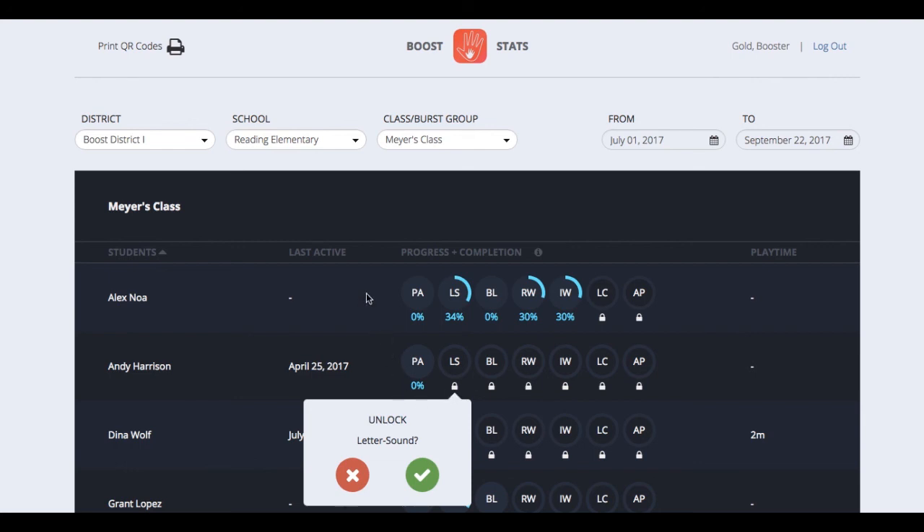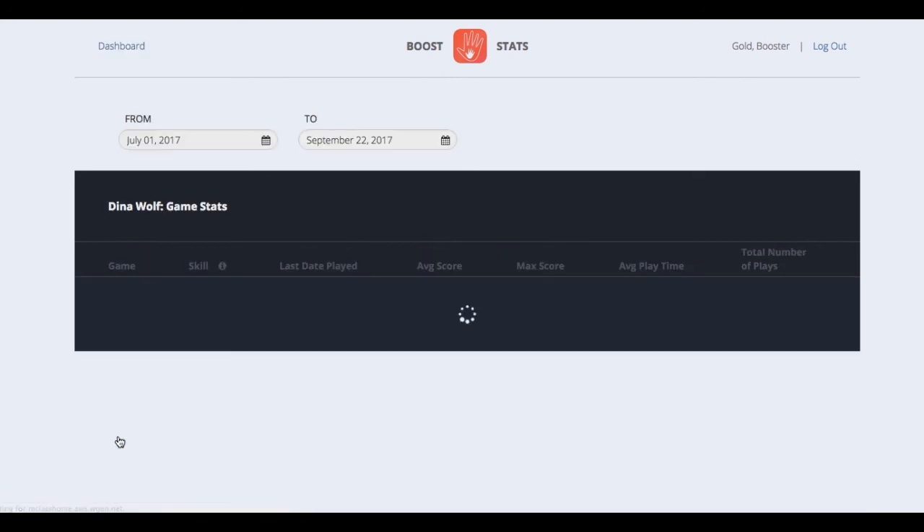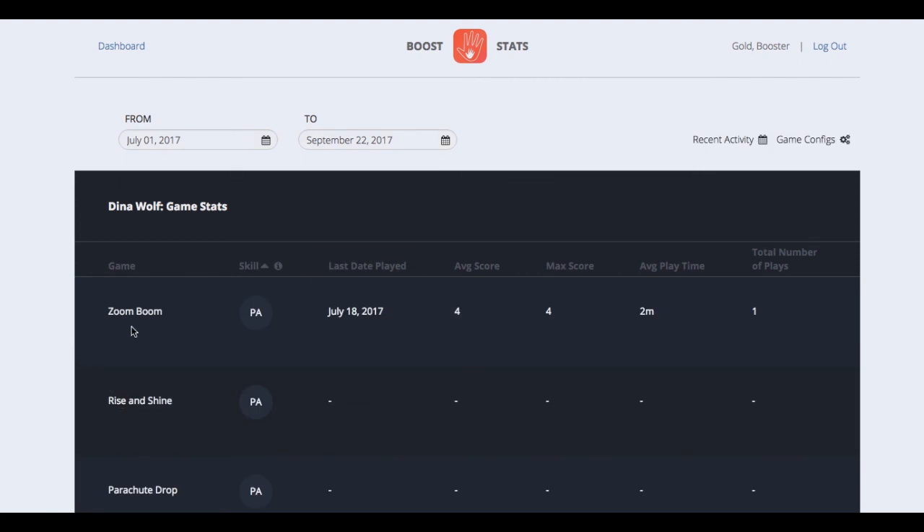Intervention coordinators, school leaders, and teachers will also want to look at an individual student's stats. You'll do that by clicking on a student's name, and then you can see for each game the last day played, average score, max score, average playtime, and total number of plays.